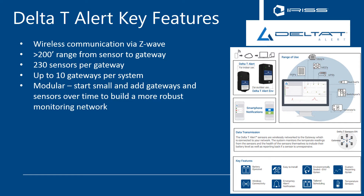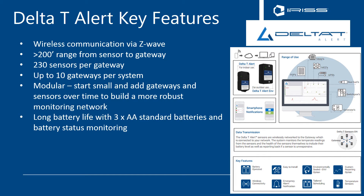The system is modular, so you can start small with one gateway and several sensors, and build a network of robust monitoring over time. The sensors are battery operated, running from standard AA batteries, and there is battery status monitoring built into the software platform.